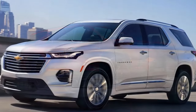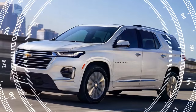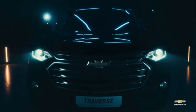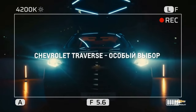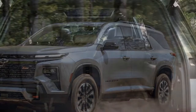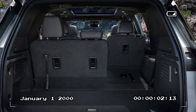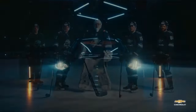Should you buy the 2024 Traverse? If you prioritize interior space and practicality over driving dynamics and a luxurious feel, the 2024 Traverse is a strong contender. It offers a lot of SUV for the money, with a starting MSRP around $34,000. However, if you're looking for a more engaging driving experience or a more upscale cabin, you might want to consider rivals like the Honda Pilot or the Toyota Highlander. Ultimately, the choice depends on your priorities — the Traverse remains a solid option for families who need a spacious and comfortable three-row SUV.